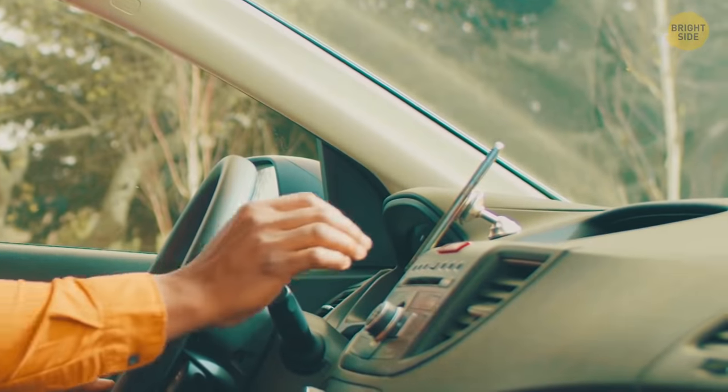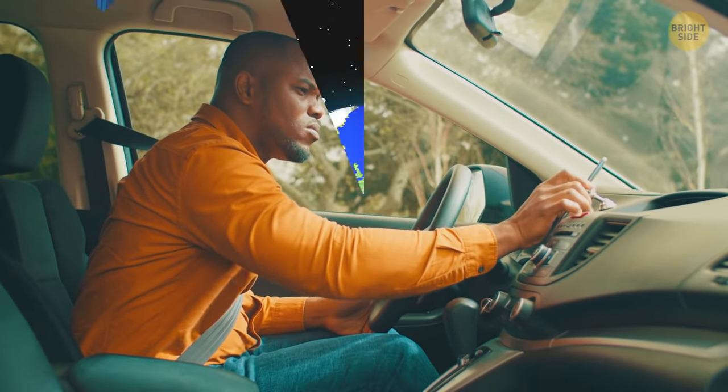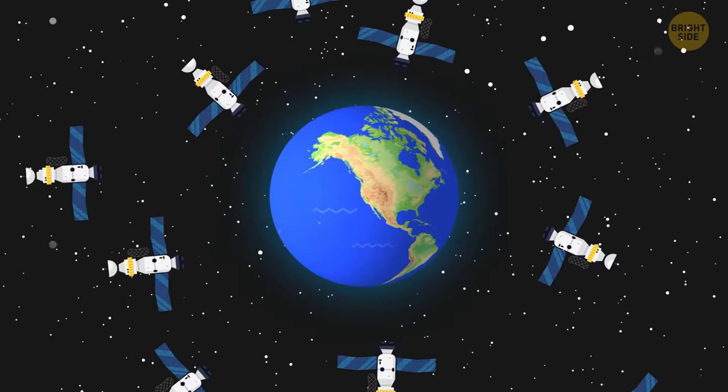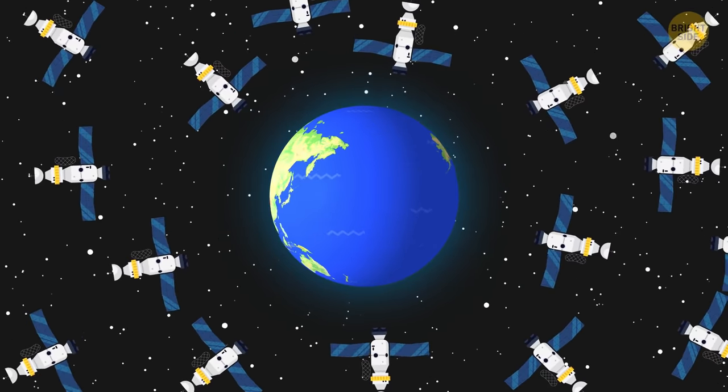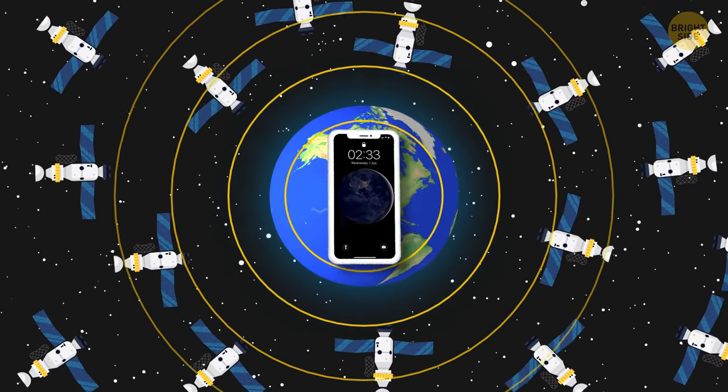The GPS service on your phone doesn't need an internet connection or a data plan to operate. The system is made up of 24 satellites orbiting the Earth every 12 hours. Our phones can receive a GPS signal at almost any point on the planet for free.